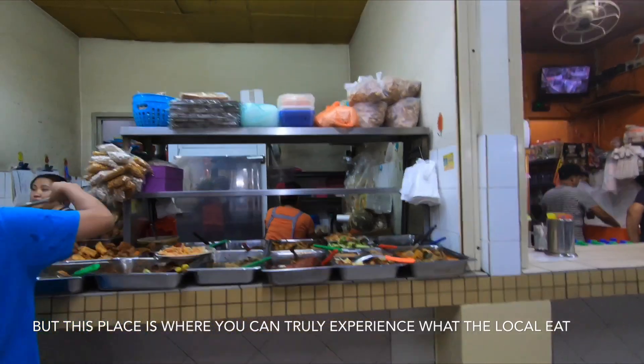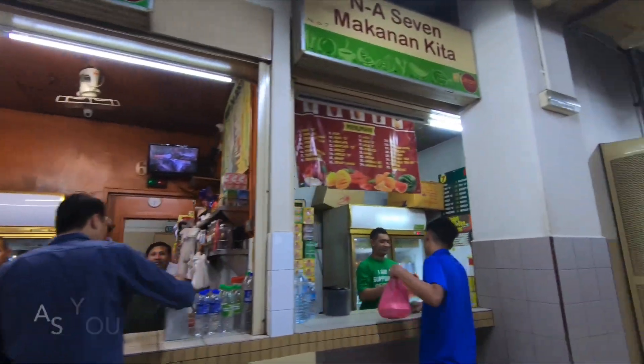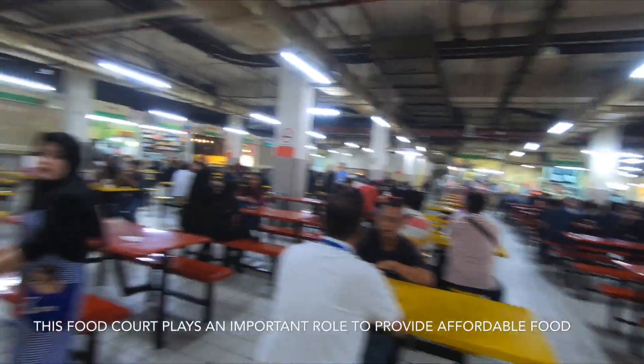So you can see there is vegetarian and non-vegetarian options, some mixed rice. It looks a little dated but it's still air conditioned and the deco is really basic here.